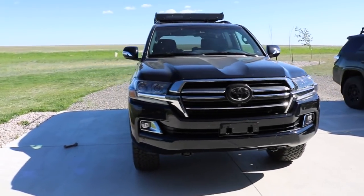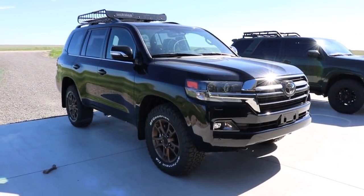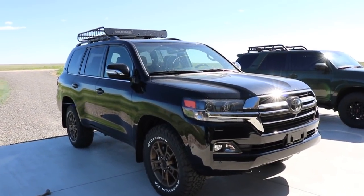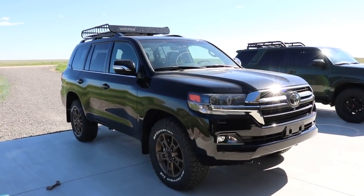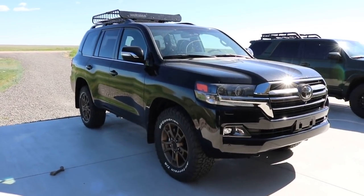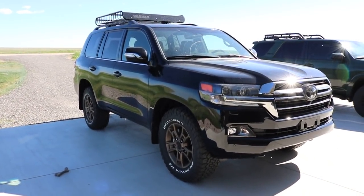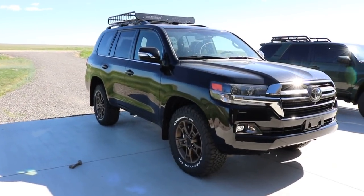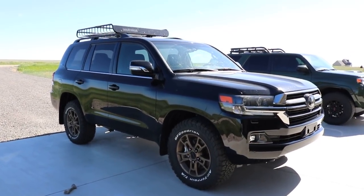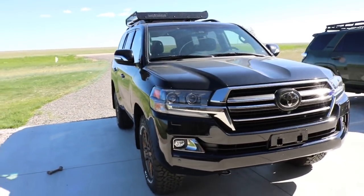Let's talk transmission. This Land Cruiser has an 8-speed and the Tundra had a 6-speed. The 8-speed is just smoother — it shifts like butter and is so seamless as you're driving and getting on the throttle. The Tundra's 6-speed is better when it comes to towing; it offers a 9,000-pound towing rating versus 8,100 pounds for this. That's not entirely due to the transmission — it also has to do with the suspension setup — but it is a notable difference.